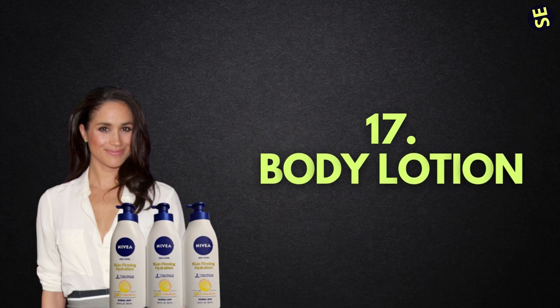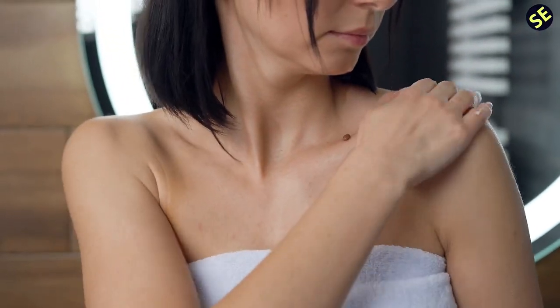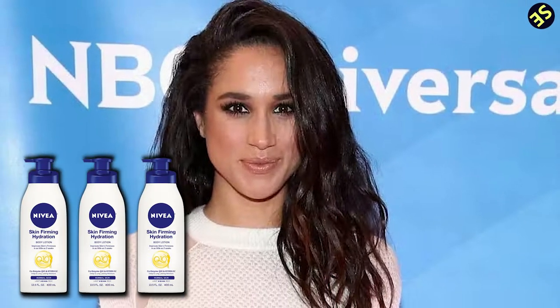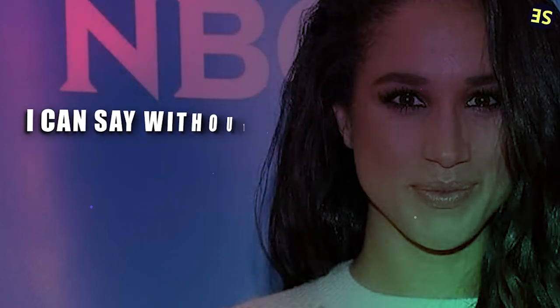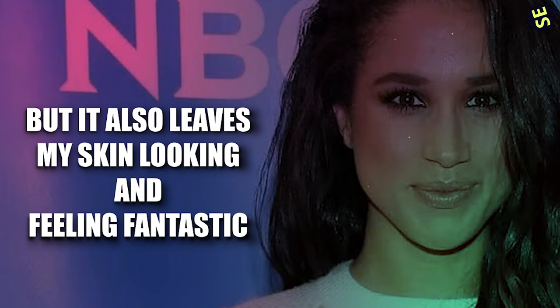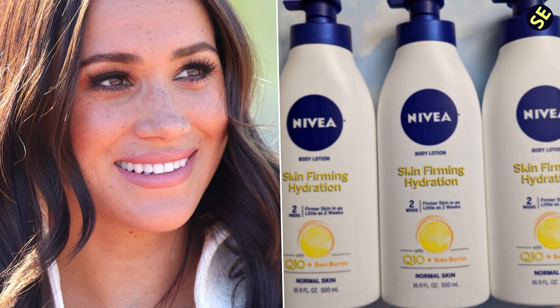Number 17: Body Lotion. What a decent body lotion can do for your skin is incredible. The glitter that the Duchess of Sussex exudes is because she uses Nivea Skin Firming Hydration Body Lotion, which can be purchased at any neighborhood pharmacy or drugstore. Meghan confirmed to Beauty Banter that she always uses this product: I can say without a doubt that this is my go-to lotion — not only is it very reasonably priced, but it also leaves my skin looking and feeling fantastic. If I could only track this down, I would immediately purchase a whole case of it.